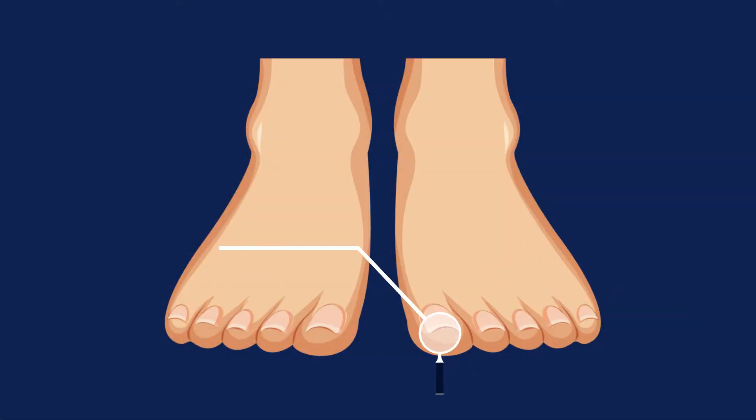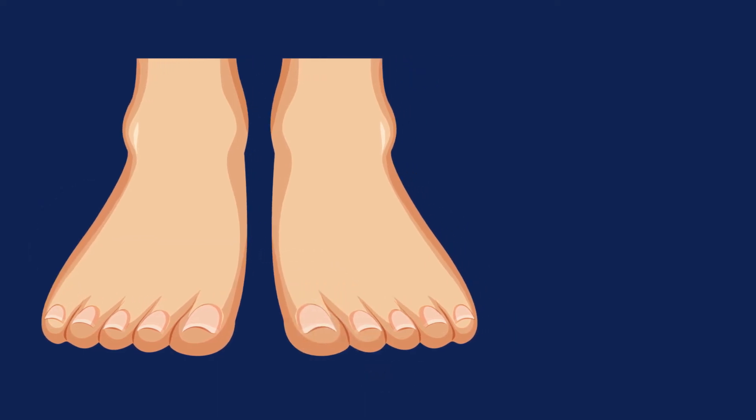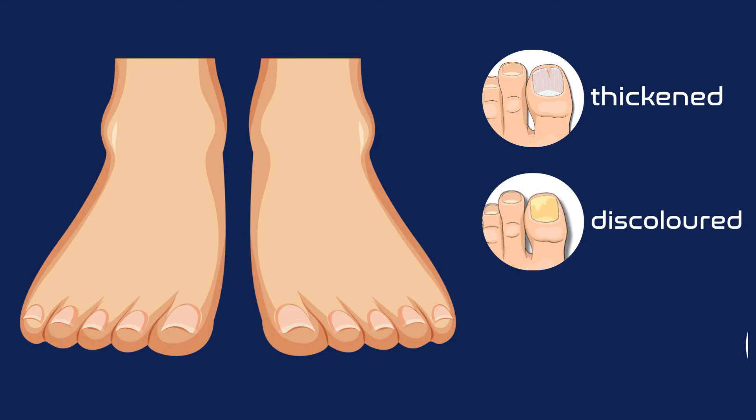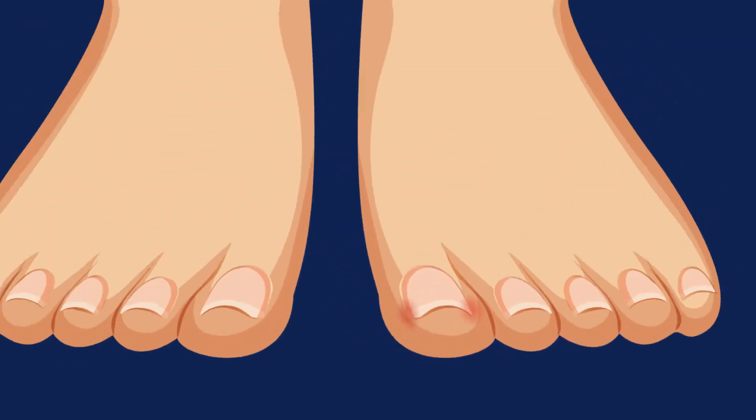Ringworm of the nail occurs when the fungi penetrates through the skin or nail. With a fungal nail infection, the nails are often thickened, discolored, and may crumble when cut. The infection can cause pain and swelling in the skin around the nail.